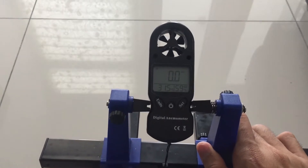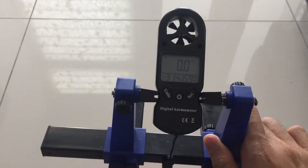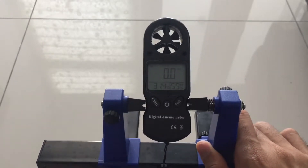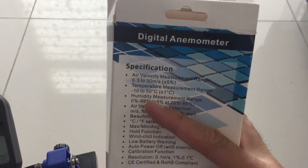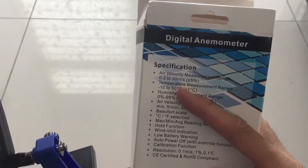Due to the limited temperature range of my analog meter, I would not be able to test the maximum temperature because hairdryer temperature normally exceeds 100 degrees C. According to the specification, the maximum temperature is 50 degrees C, so I will try low temperature and medium temperature.